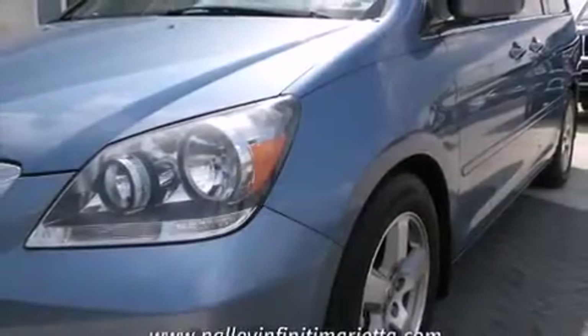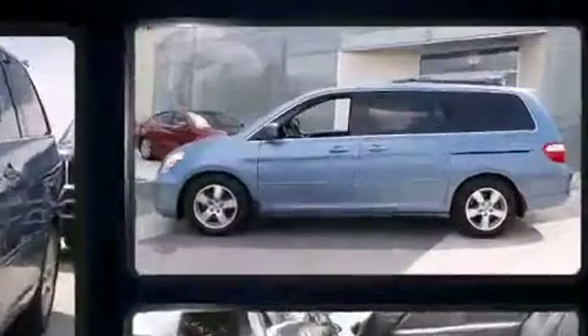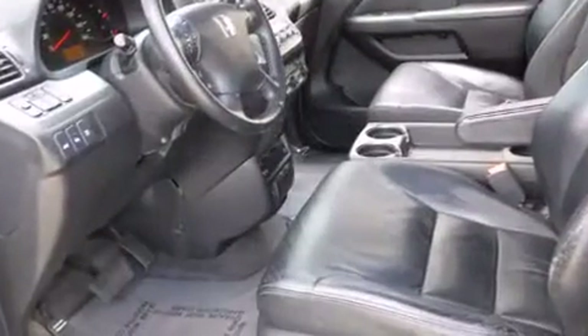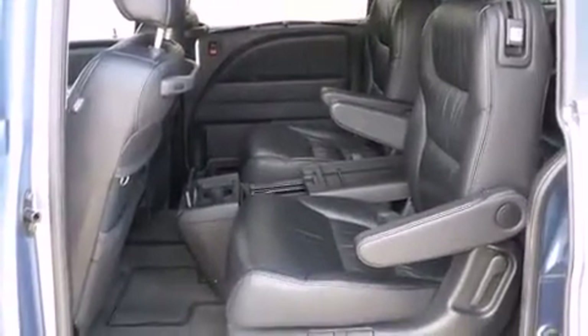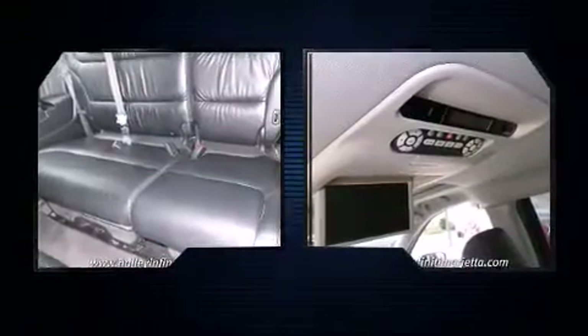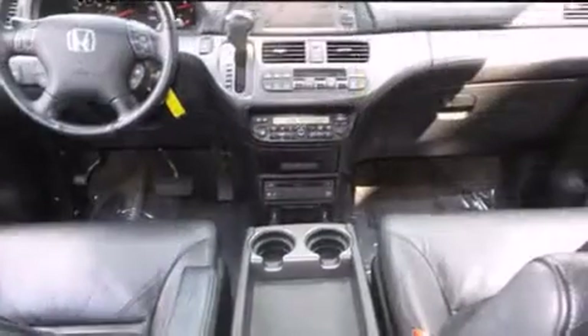The 2006 Honda Odyssey features an automatic transmission, front-wheel drive, and a 3.5-liter six-cylinder engine. It's equipped with tons of terrific amenities that won't break your budget, like heated seats, outside temperature display, adjustable pedals, and seat memory. Back seat passengers will appreciate the rear audio controls, allowing them to make easy adjustments to the stereo system.